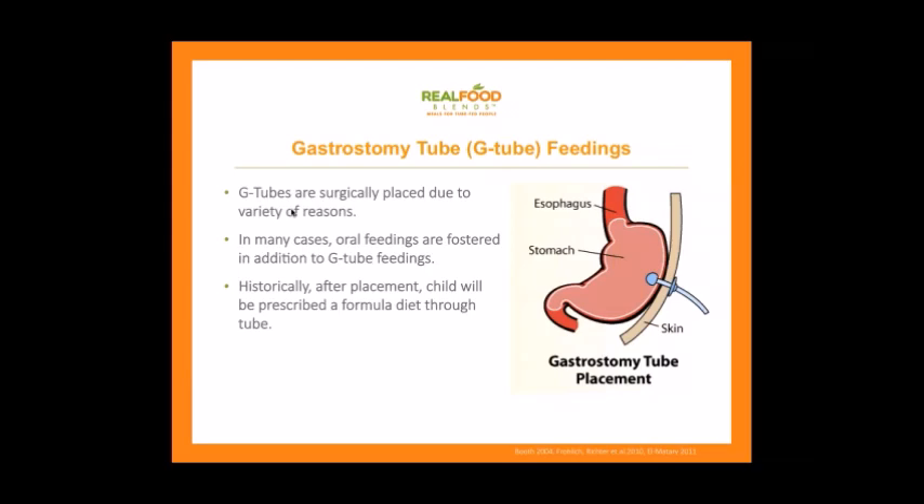In many cases, especially with children, oral feedings are fostered in addition to G-tube feedings. This can be very important to keep the swallowing mechanism working, but only if it's safe. You may hear of people being NPO, meaning they're not safe to have anything by mouth. My son AJ was NPO for quite a few months, and once cleared for oral feedings, he had developed an oral aversion. Historically, after the G-tube is surgically placed, the child would be prescribed a formula diet, with hospital dietitians helping make recommendations.